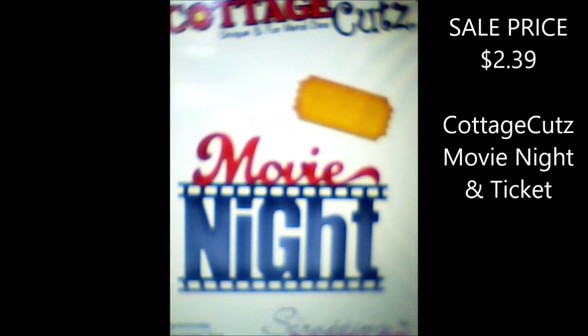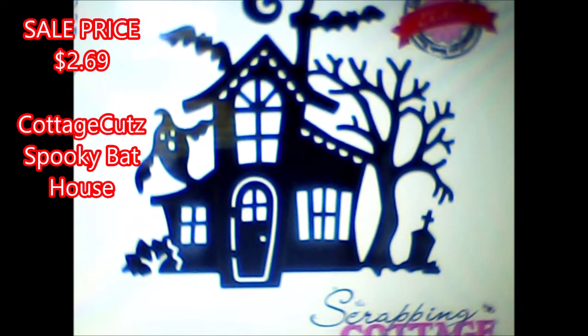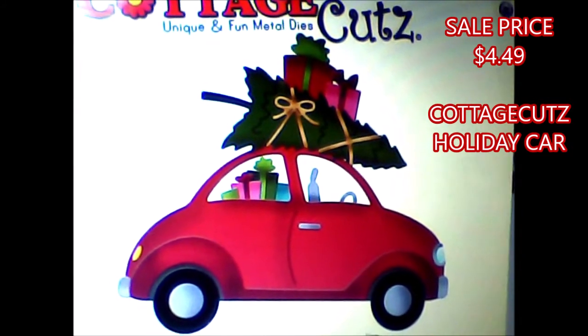This one is a real neat one — it comes with the movie night saying and the ticket. And look at this spooky bat house, just perfect for Halloween and fall. And for all you car lovers, they have a holiday car with the presents on top as well.